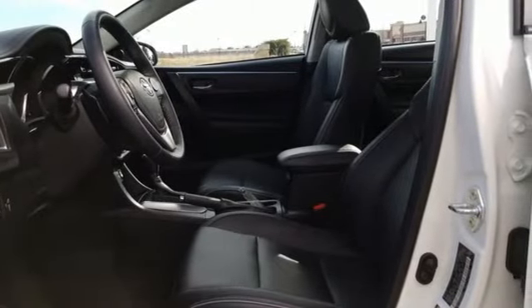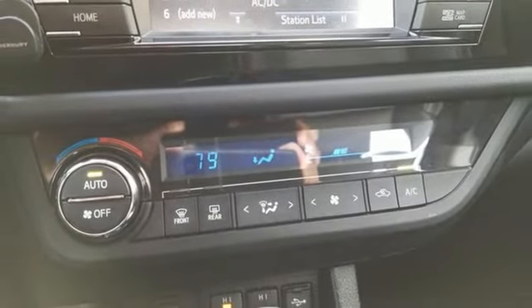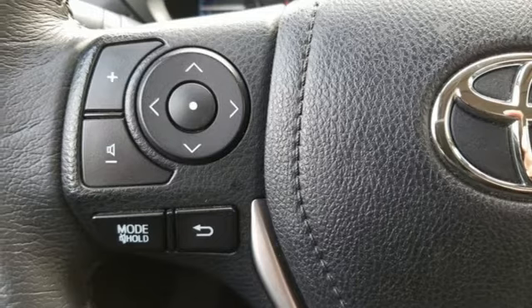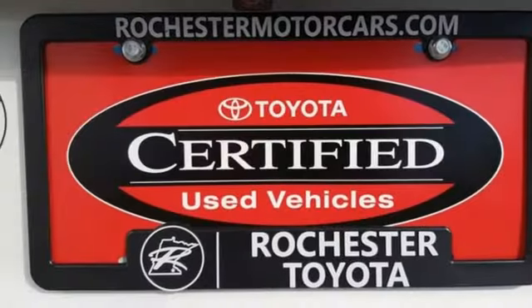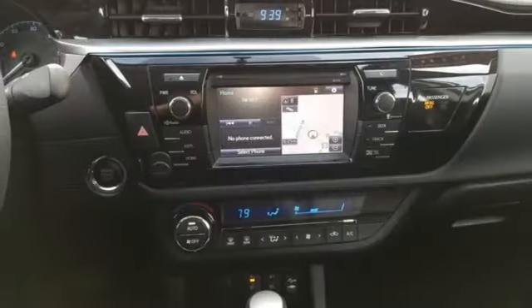You'll get Bluetooth wireless, LED daytime running lights, and a tire pressure monitor. Plus you'll have Toyota's Star Safety System on your side, which includes anti-lock brakes, eight airbags, and enhanced vehicle stability control. This Corolla is ready for you and yours.